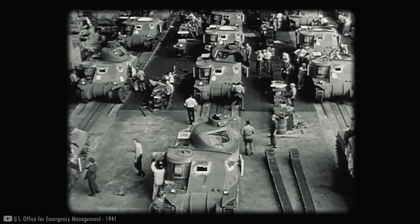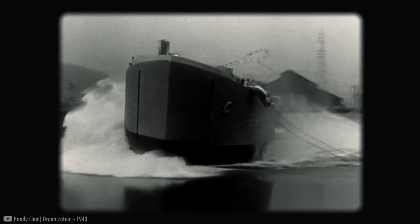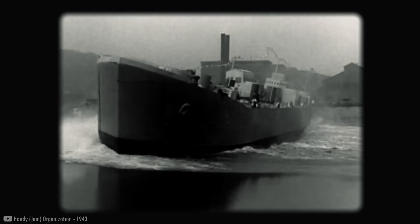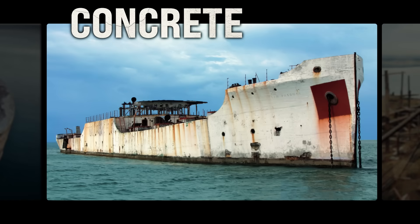During the First and Second World Wars, with the war industry running at full throttle, steel became increasingly scarce. Much of it was used for building ships. To overcome this shortage, the United States Maritime Commission ordered dozens of experimental concrete ships.